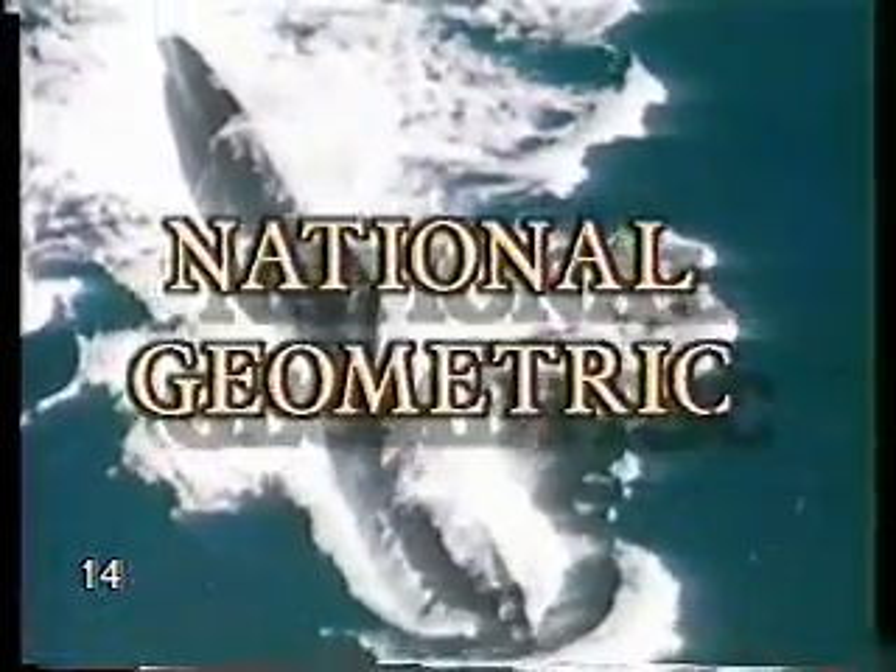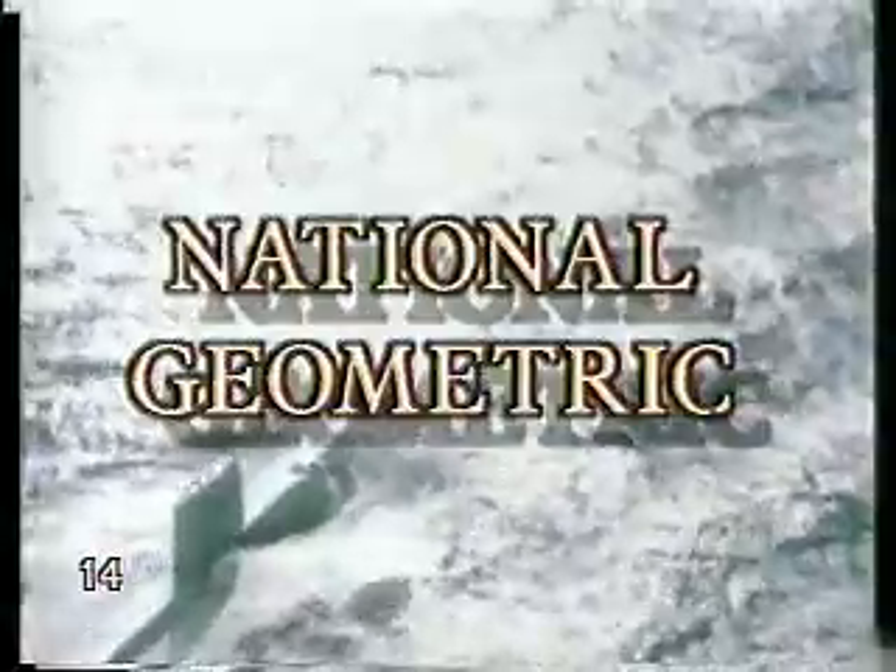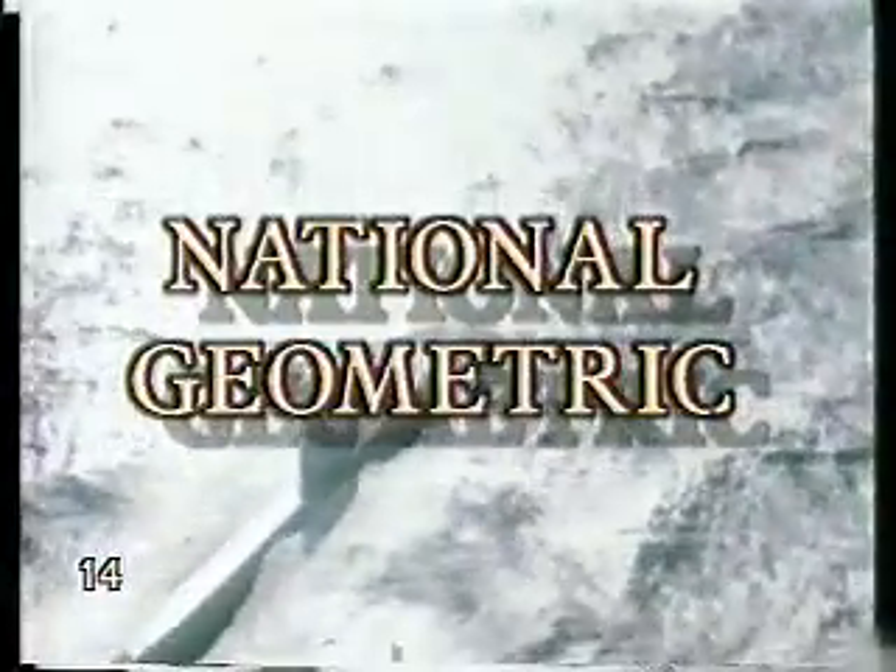And so I, Jacques Justeaux, set out in search of the giant squid.